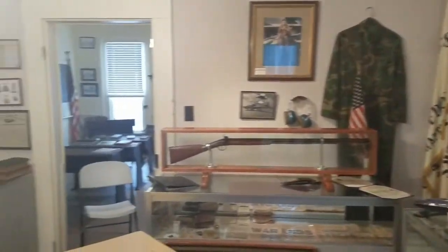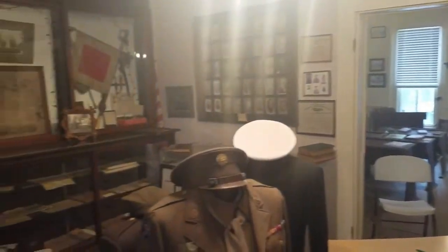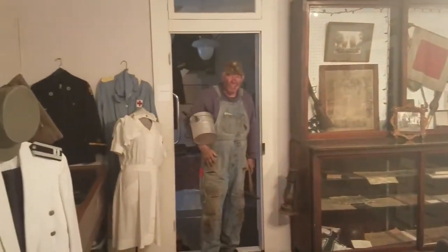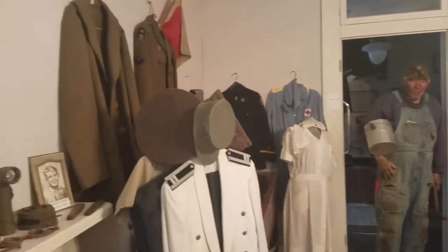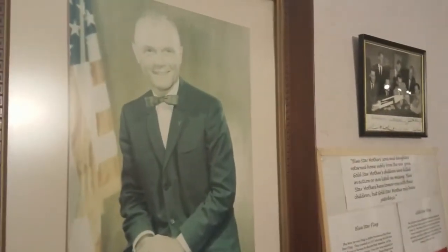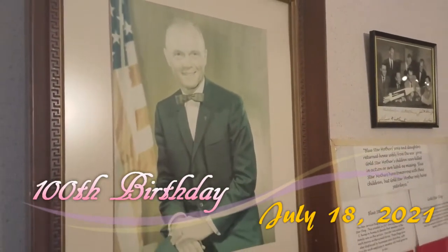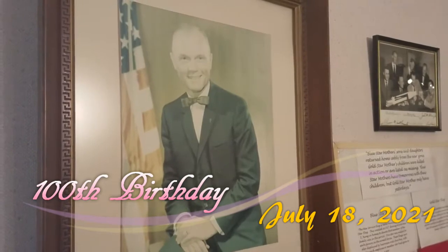This room in our museum represents our military — men and women who served in all the wars throughout history, many who gave the ultimate sacrifice. This particular view is of our favorite son, John Glenn, who will celebrate his 100th birthday in 2021.